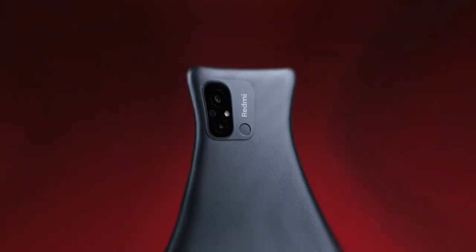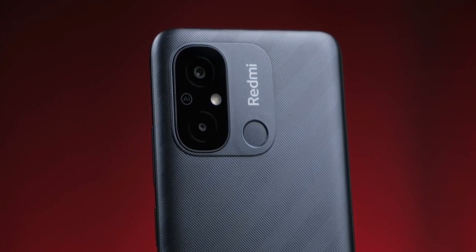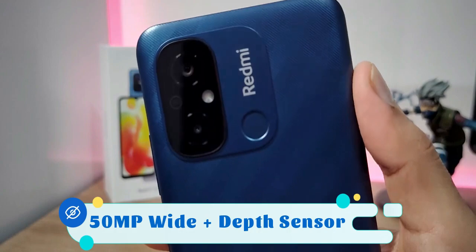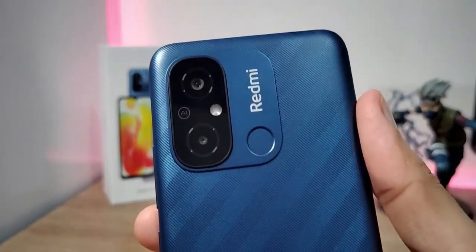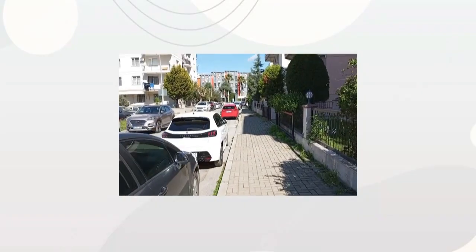The camera is an entry-level camera setup. It includes a normal wide sensor and a depth sensor. Video recording is supported at 1080p at 30fps.